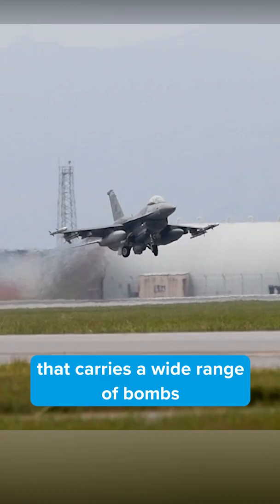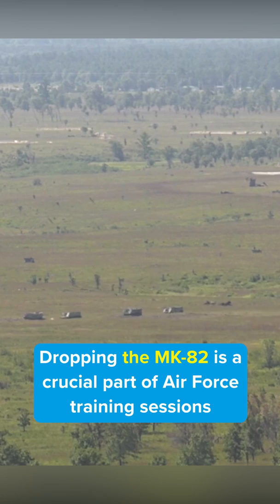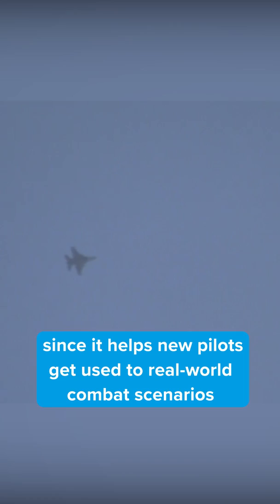The Mark 82 is a 500 pound general purpose bomb, and one of the smallest airdropped weapons currently in service. Dropping the Mark 82 is a crucial part of Air Force training sessions, since it helps new pilots get used to real world combat scenarios in a cost effective way.